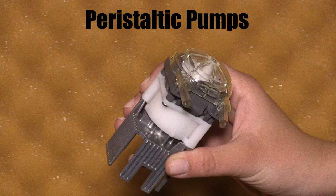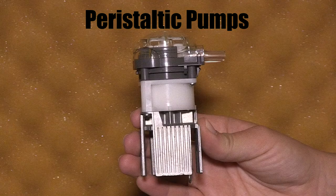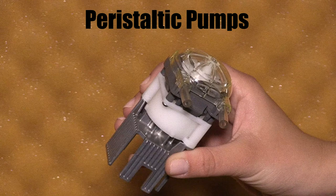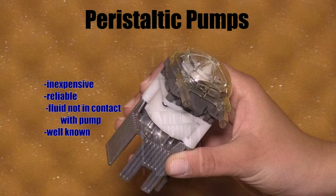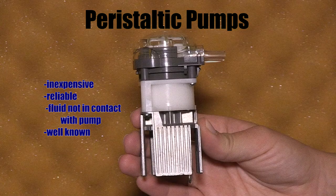In peristaltic pumps, flow occurs by squeezing the hose or tube from the outside using a roller. There are no check valves, seats, shaft seals, or any moving parts whatsoever. These pumps are inexpensive and act as their own check valve, which makes them more reliable. Also, fluid never contacts the pump itself — it always stays inside the tubing, which eliminates the risk of contamination.